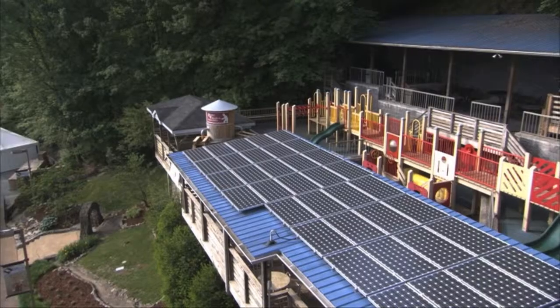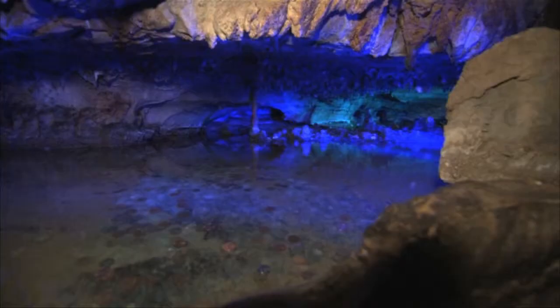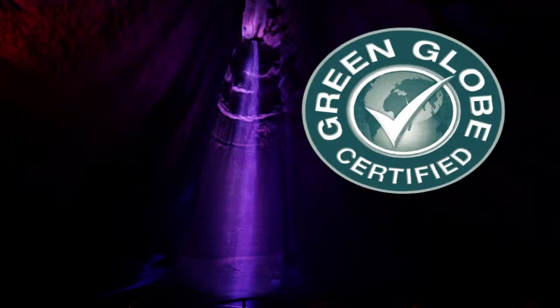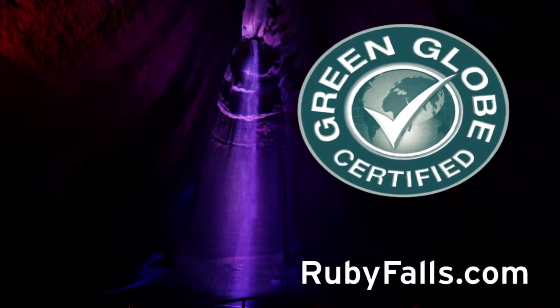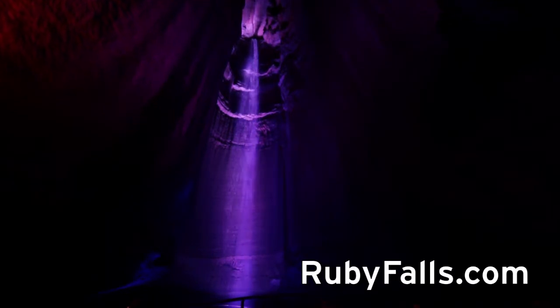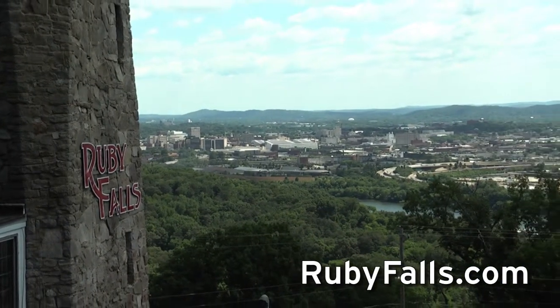This commitment to a more sustainable way of operating runs throughout everything we do here at Ruby Falls. In fact, Ruby Falls has been certified with the Green Globe Seal for its commitment to environmentally responsible practices. You could say that caring for one of our planet's most beautiful natural wonders has helped us appreciate the wondrous and fragile nature of this world we all share.